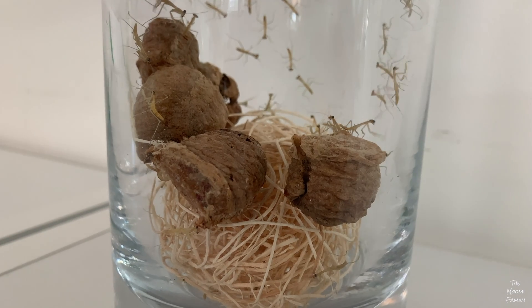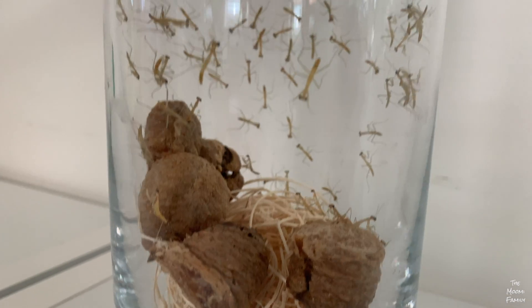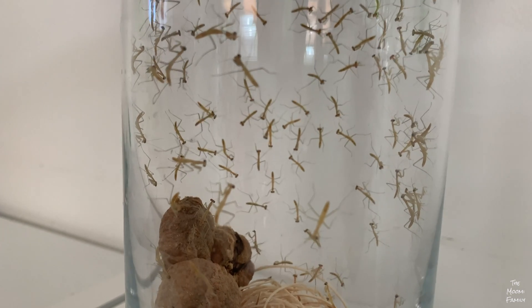Our praying mantis eggs hatched! I'm so excited to put them in the garden!